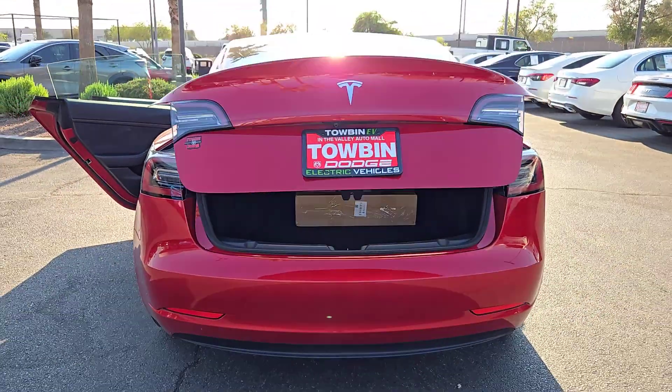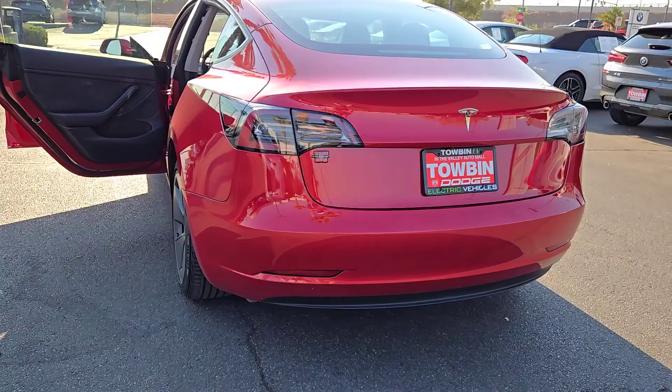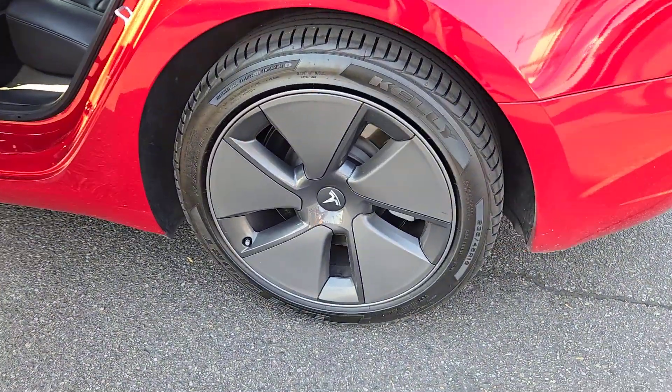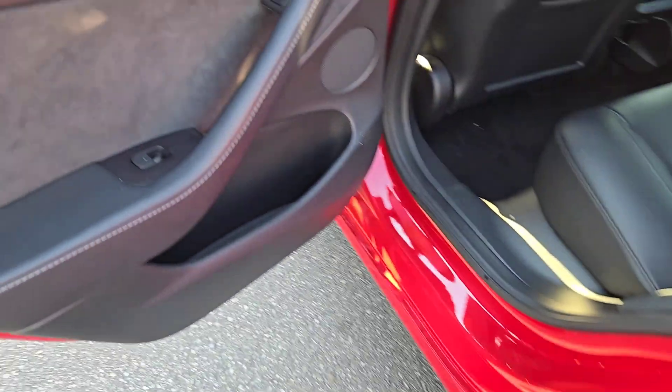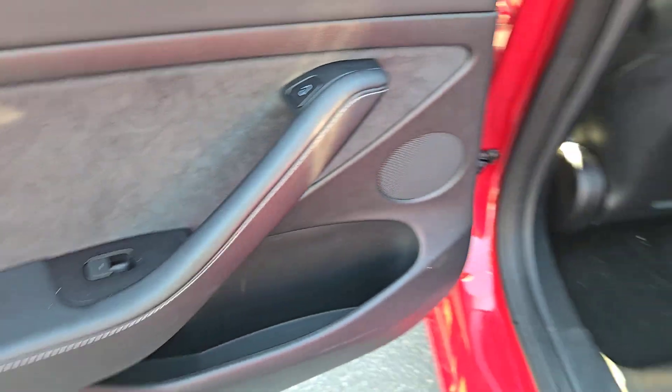The following are some of this vehicle's highlighted options: pre-collision system, backup camera, woodgrain interior trim, heated rear seat, dual-zone AC, blind spot monitor, heated front seat, wi-fi hot spot, leather steering wheel, auto-dimming rearview mirror. Drive boldly into a brighter future in this remarkable Model 3.